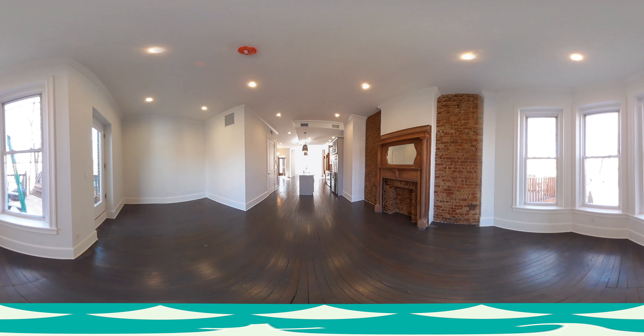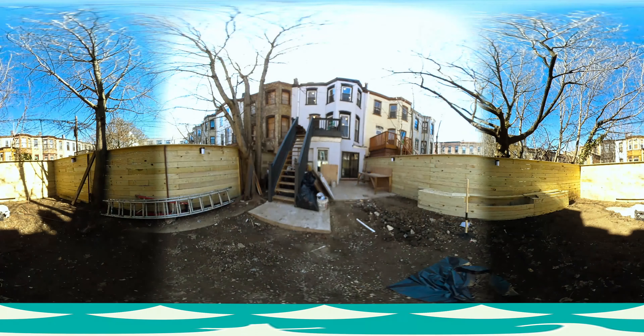Towards the back of this open layout is a decorative fireplace and bay windows overlooking the backyard. You have direct access to the backyard, which is in the process of a full landscape, and from it you can see the top two floors of your apartment, the top floor of which is the master bedroom.